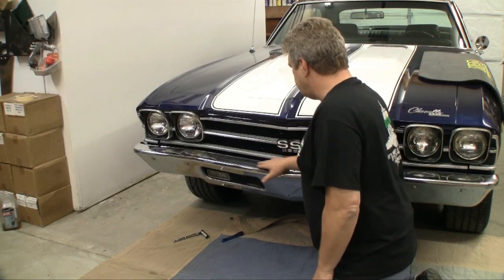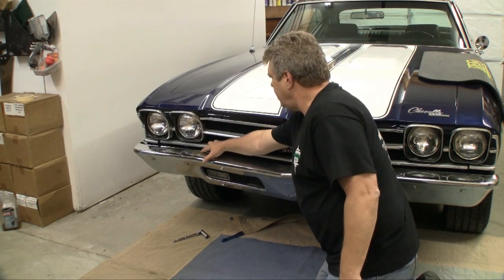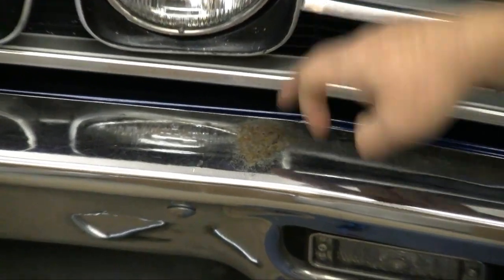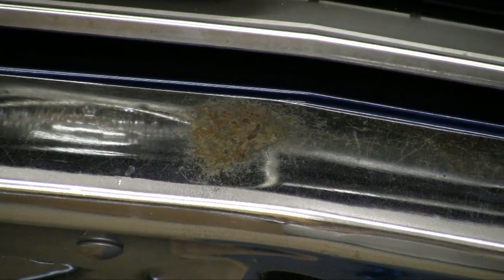Bumpers are a focal point on your car. When you're doing this kind of stuff, you want to pay attention to that. Even on a driver car, a nice set of bumpers are going to set the car apart. There's a water drip line right here, and the water will come off here and just beat on that bumper. Over time, it will create a hole in the chrome, and then there will be a rust spot like we've got right here on this bumper.